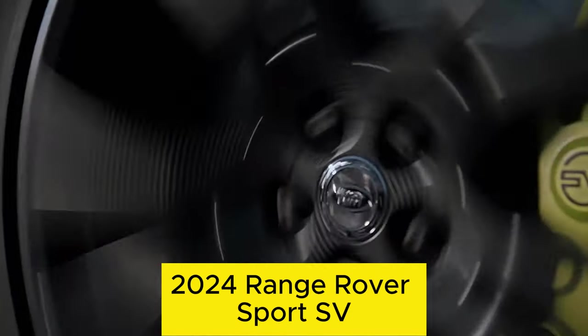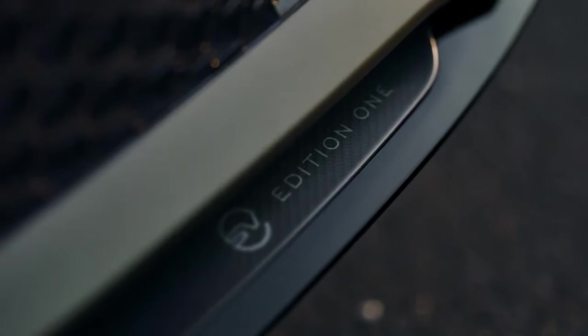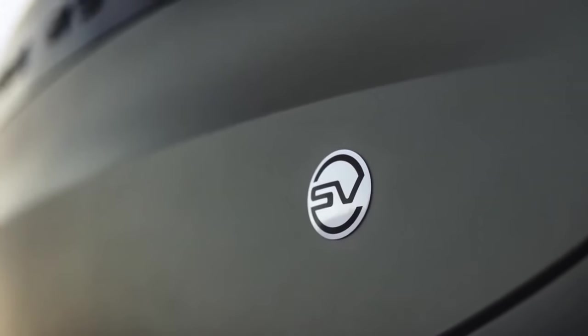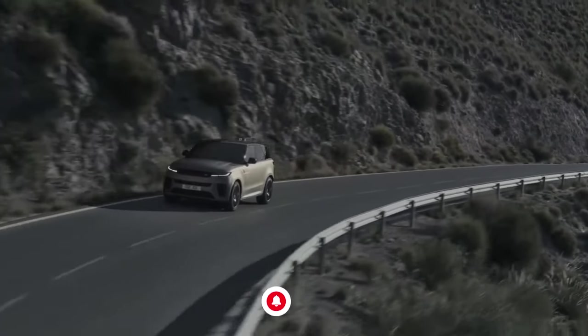This is the new 2024 Range Rover Sport SV. In the new Range Rover Sport SV, sporty luxury is combined with innovative performance-enhancing technology to provide an exciting driving experience.